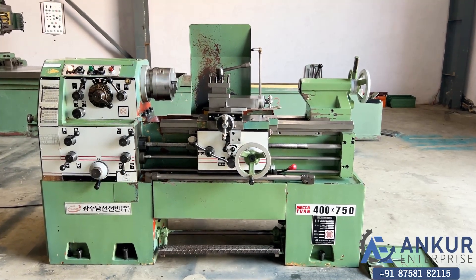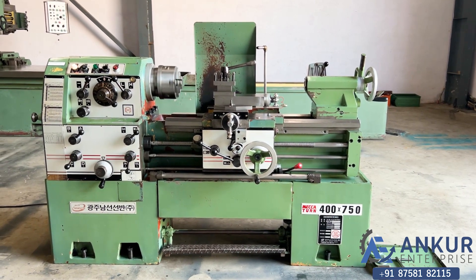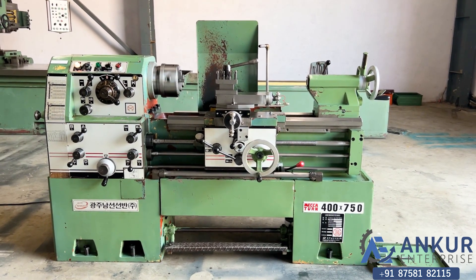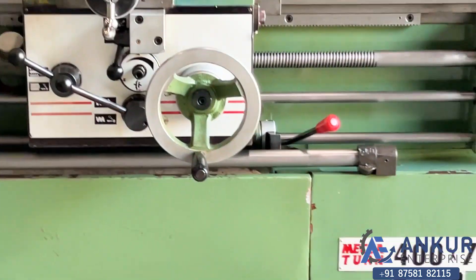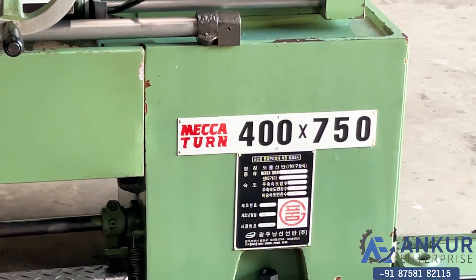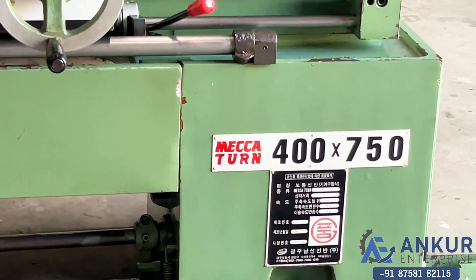Precision tool room lathe machine in excellent working condition. The make of the machine is Macartan Korea and the model of the machine is 400 by 750.